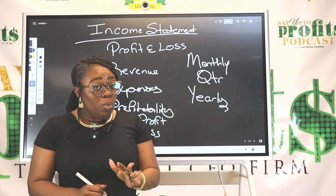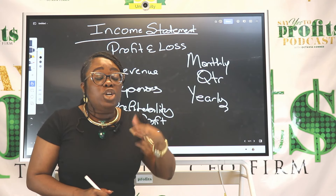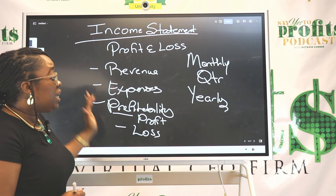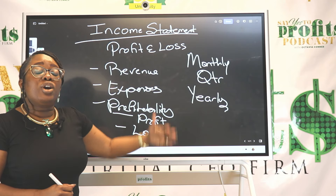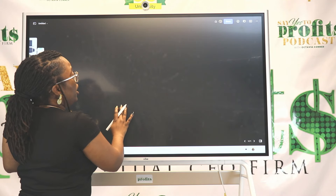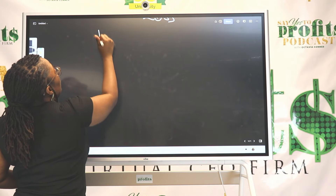The income statement is such an important statement, but it's not the only one. Stay tuned for other episodes where I go over the balance sheet and the cash flow statement. You want to start here with creating your income statement. These are the key things that you will know when you first start. Let's create a sample income statement — the very first thing you're going to start with is your revenue.